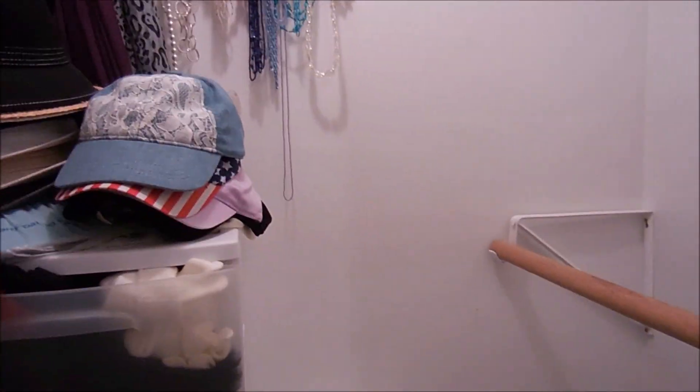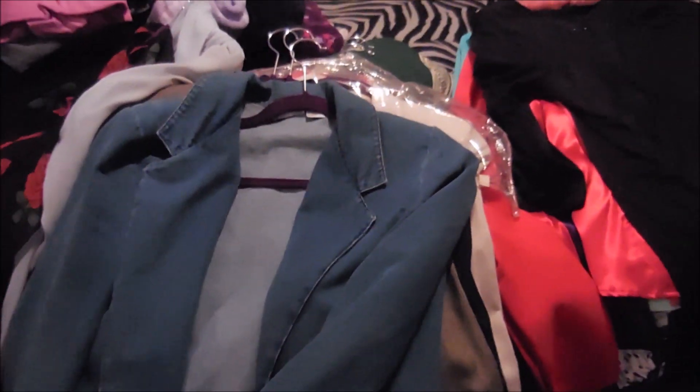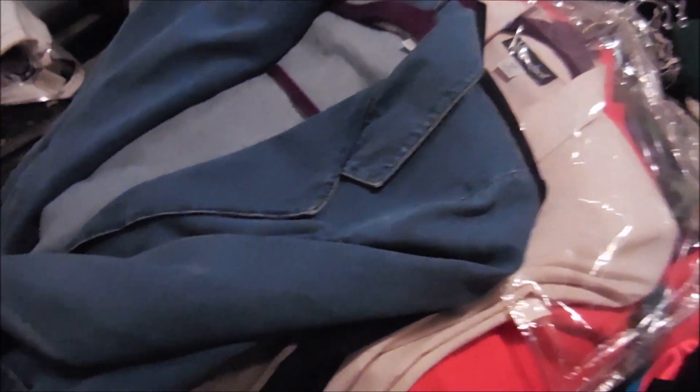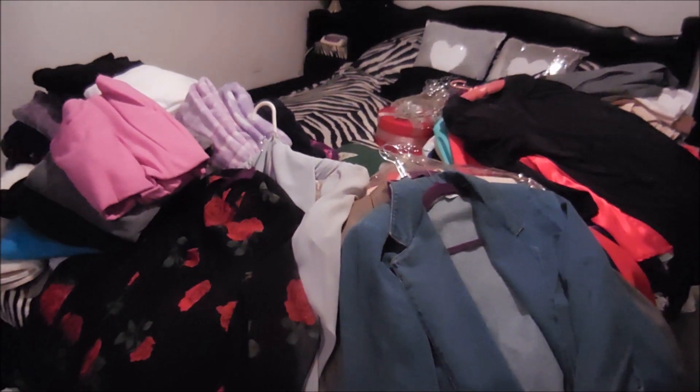How I managed to get everything I have in there is unreal. This is the nightmare that I just pulled out of that closet — I'm actually ashamed of myself that I have this many clothes: pants, blouses, jackets, sweatshirts, fuzzy pants, ponchos. I mean, this is just insanity. No one person should have this much stuff.